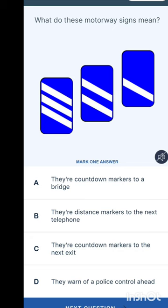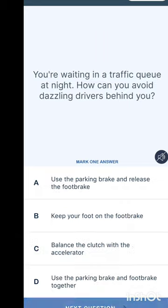What does this motorway sign mean? Each white line represents 100 metres, so three lines means 300 metres, two lines means 200 metres, one line means 100 metres. They are counting down to something you need to be aware of — an exit, a stop, or a hazard. The options include: counting down markers to a bridge, distance markers to the next telephone, counting down markers to the next exit, or warning of a police control ahead. The answer is counting down markers to the next exit.